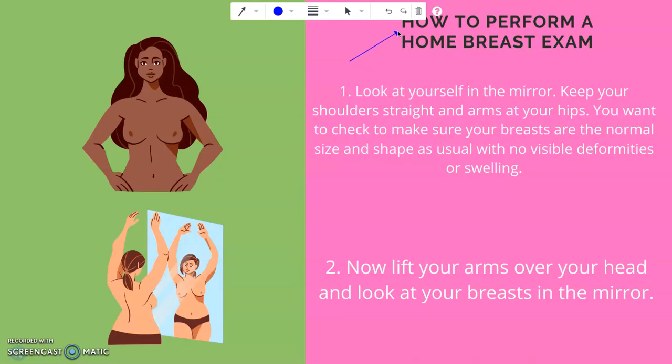There are five steps to perform your home breast exam. Step one: look at yourself in the mirror with your shoulders straight and arms at your hips. You want to check to make sure your breasts are the normal size and shape as usual, with no visible deformities or swelling. If you see dimpling or puckering of the skin, a nipple which has changed position or is inverted, or a rash on the skin of your breast, you want to make your doctor aware of these changes.